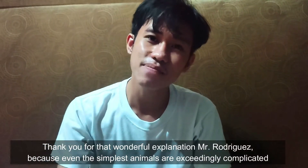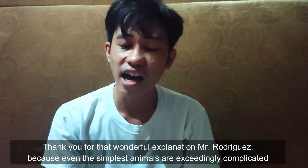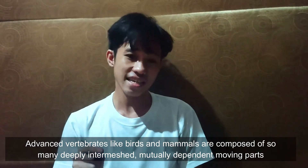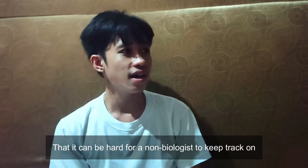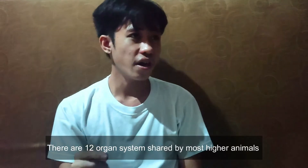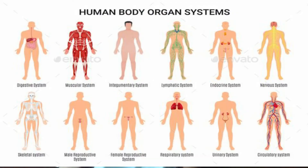Because even the simplest animals are exceedingly complicated. Advanced vertebrates like birds and mammals are composed of so many deeply intermeshed, mutually dependent moving parts that it can be hard for a non-biologist to keep track. There are 12 organ systems shared by most higher animals.